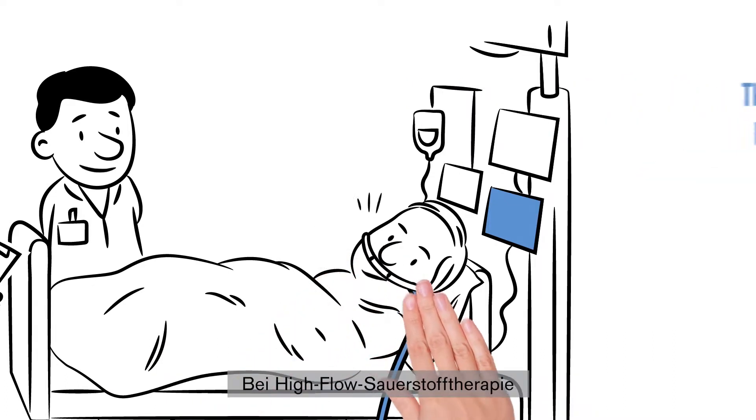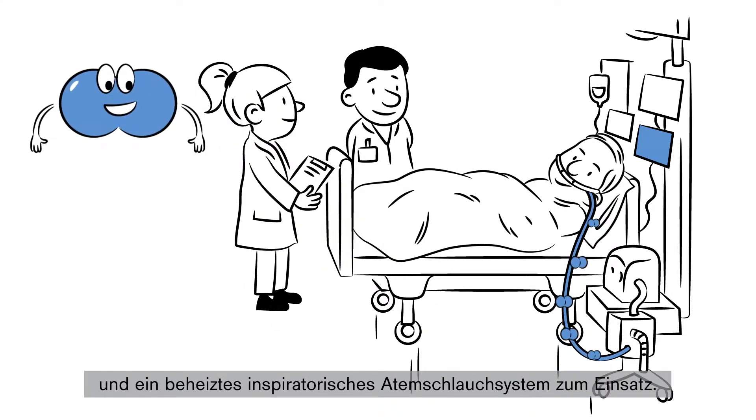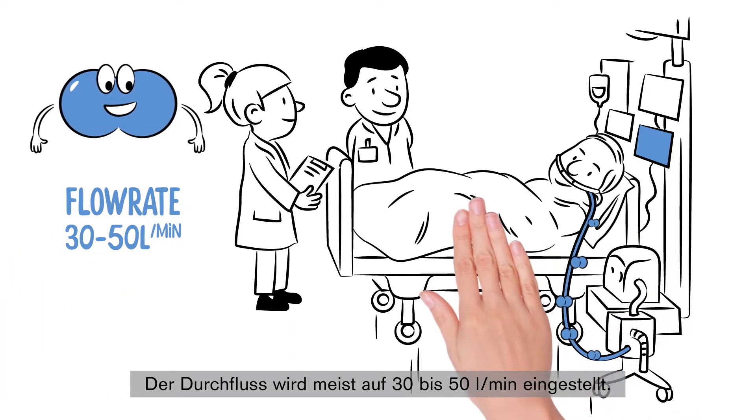High flow therapy is a form of oxygen therapy which is applied with a special binasal cannula and a heated inspiratory breathing circuit. It is used for spontaneously breathing patients. The flow rate is typically set between 30 and 50 liters per minute.